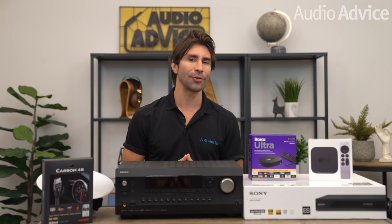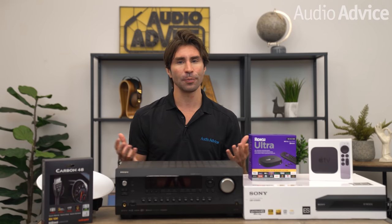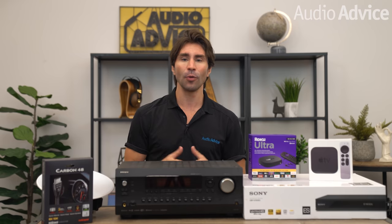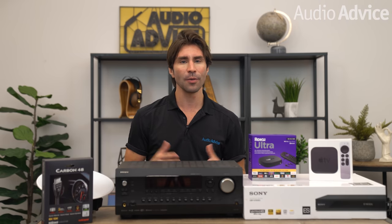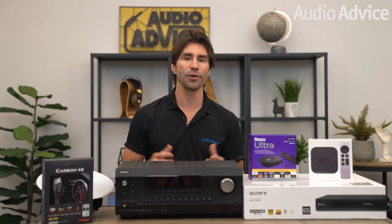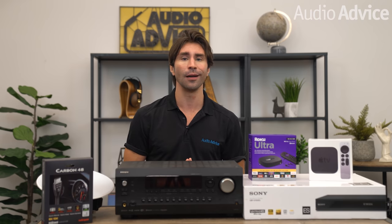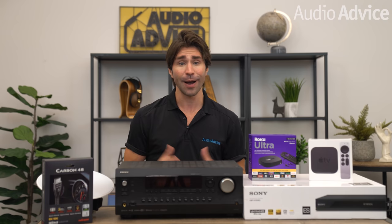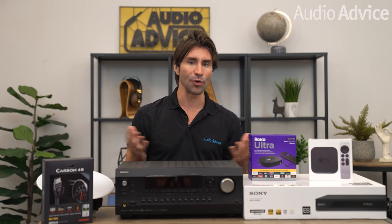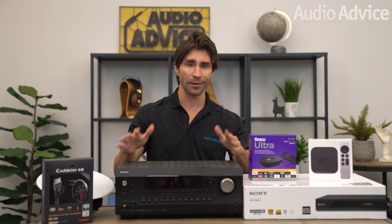The cool thing is you don't even have to change that many components since you probably already own most of the key parts. We'll tell you why Dolby Atmos is so cool, and then we'll cover a few basic but essential setup tips for connecting components with HDMI cables for great-sounding uncompressed Atmos. So after watching this, you will know exactly what to look out for when shopping for Dolby Atmos upgrades this year.